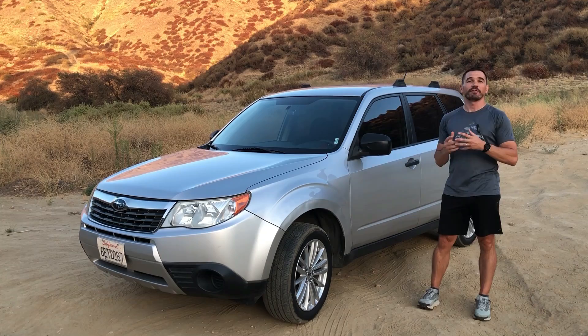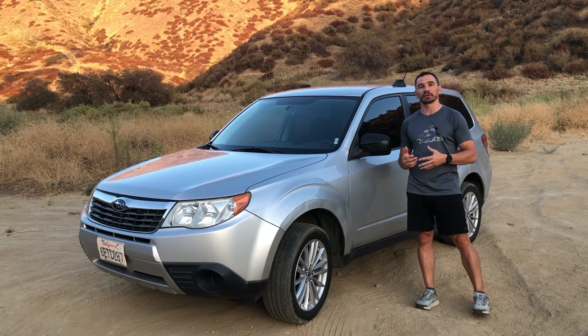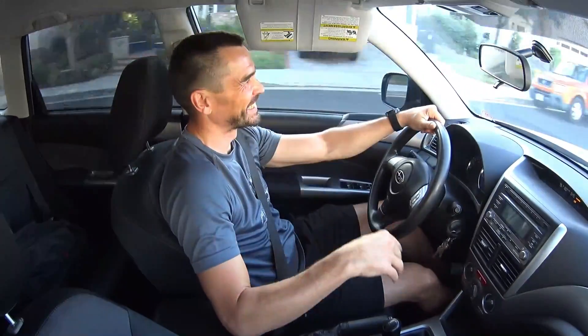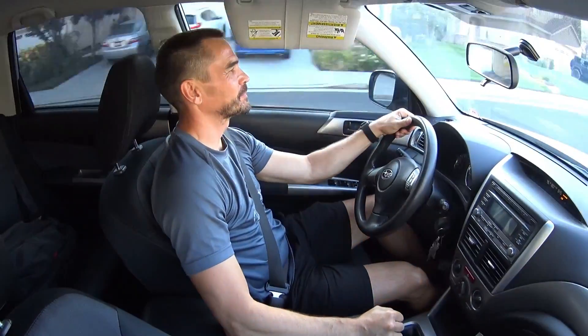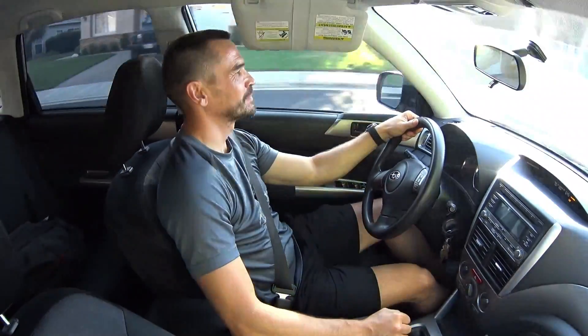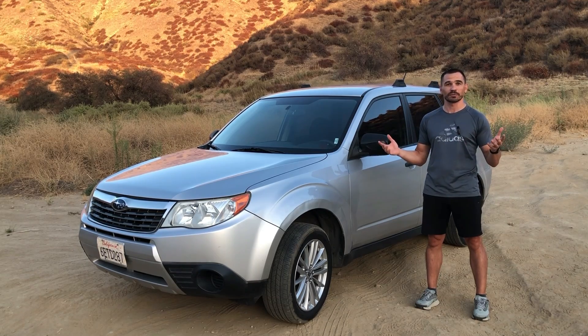Number one is the fun factor. Every single time you get behind the steering wheel and start shifting that manual transmission paired with the aftermarket exhaust — which is just the muffler delete — it makes you feel good. Not fast, but good. Putting a smile on your face every single time. Now this exhaust setup is a bit too loud for my taste at about steady 3,000 RPMs, but that could be just me.